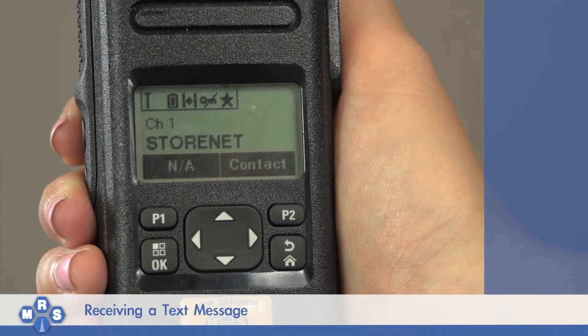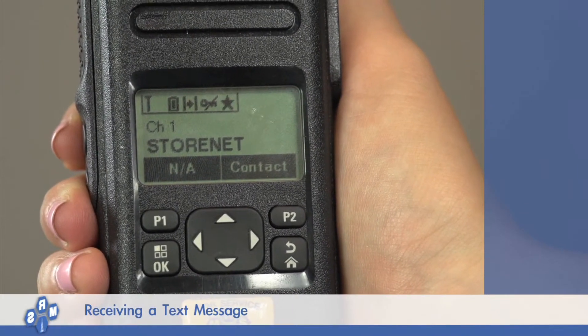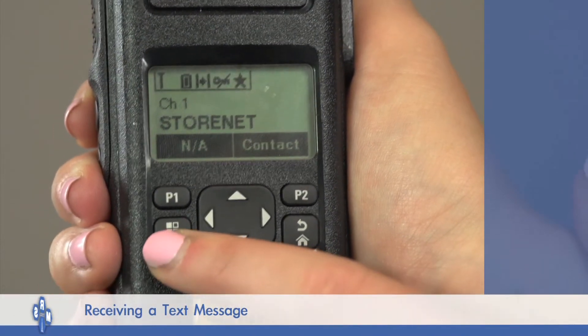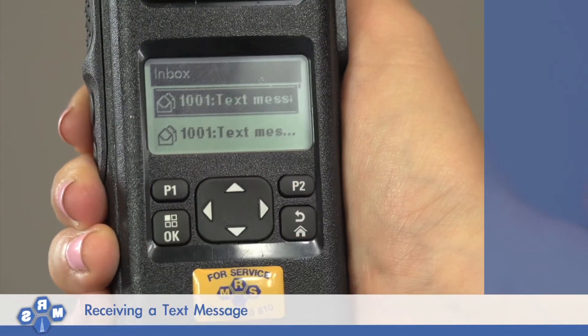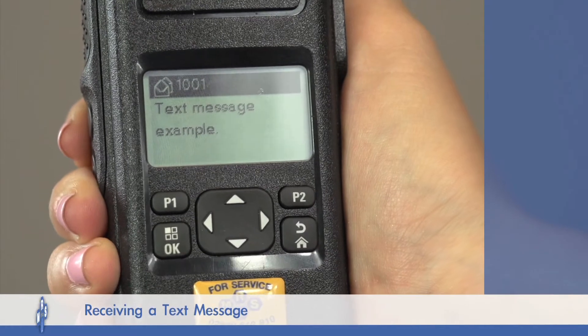How do I check my inbox? To check your inbox at any point in time, press the OK button, scroll down until Messages is displayed, press OK and all messages received will be displayed.